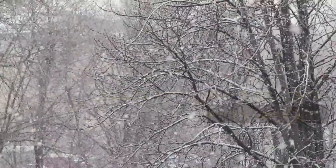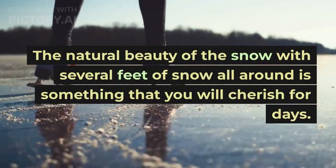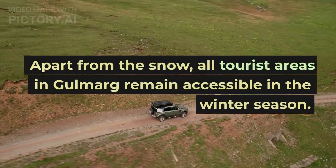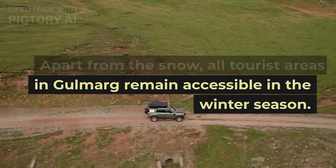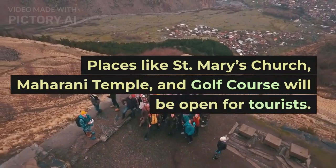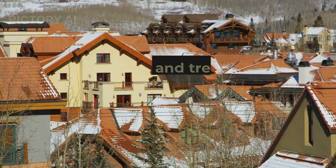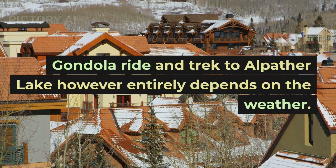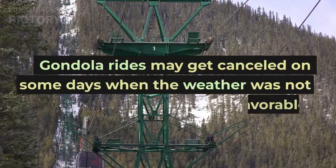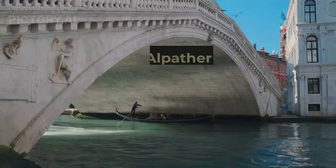Places to visit in Gulmarg in winter. Snow-covered meadows and live snowfall is the first thing you would want to see in the winter season. The natural beauty of the snow with several feet of snow all around is something you will cherish for days. Apart from the snow, all tourist areas in Gulmarg remain accessible in winter. Places like St. Murray's Church, Maharani Temple, and the Golf Course will be open for tourists.